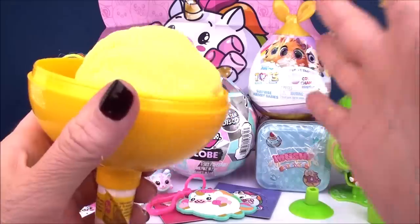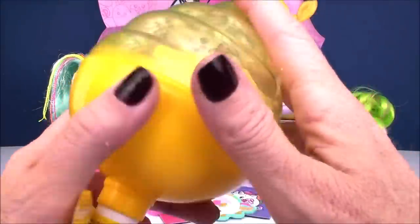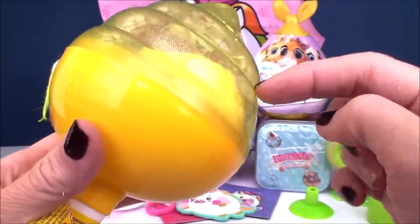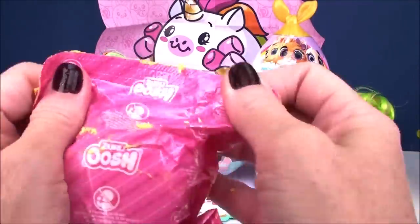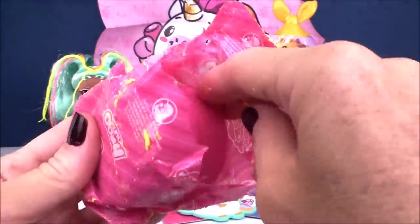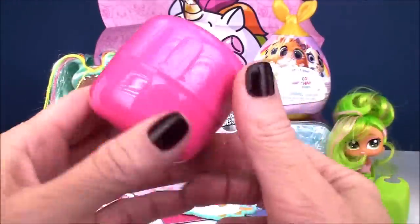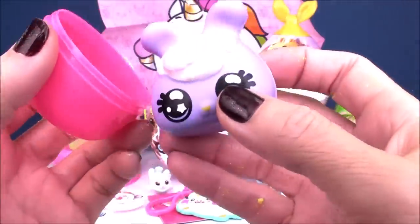I love packaging that is useful — you don't just toss it into the garbage. Check it out: it seals again, and you can keep your slime in there nice and protected. So let's check out which cutie we got. More packaging — it's like a little blind capsule, and you can use this to store our cutie in.